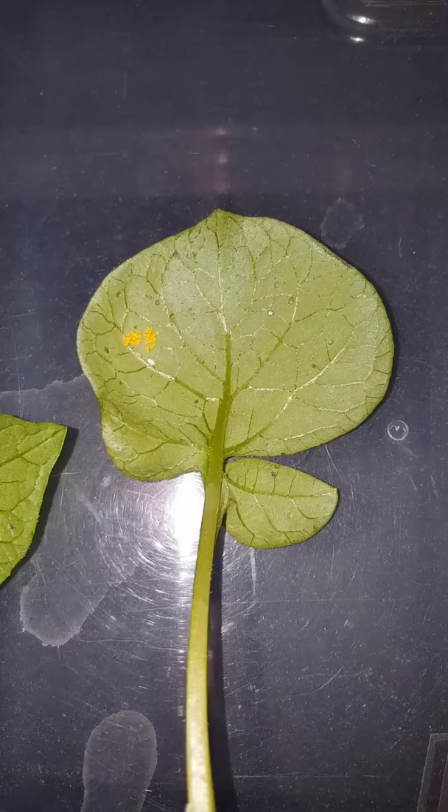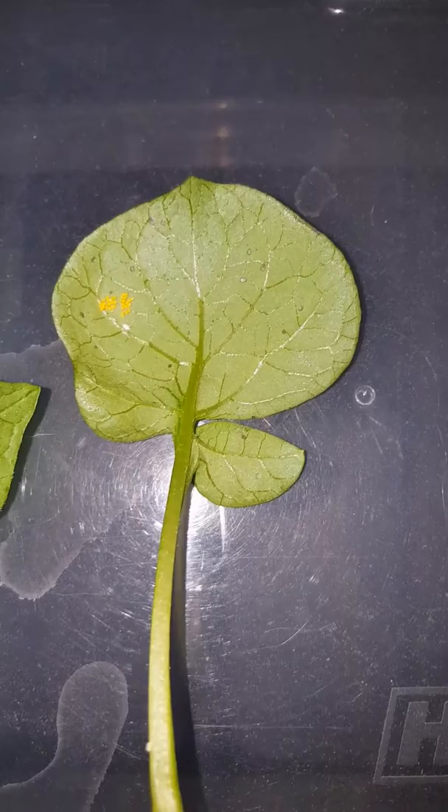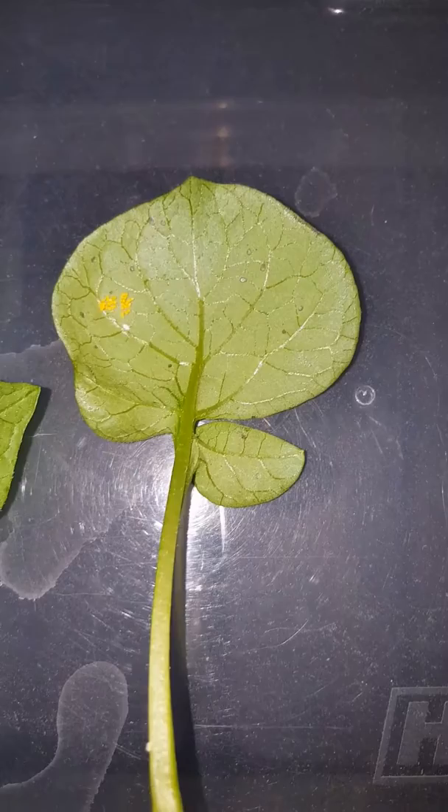I'm actually going to put these inside of a jar and let them bake outside for a couple of weeks just to see what happens. I read online that you can do that and it'll actually kill them, but I'd be curious to see if they hatch.